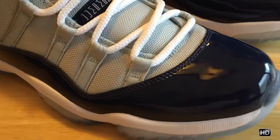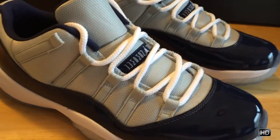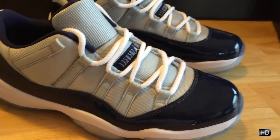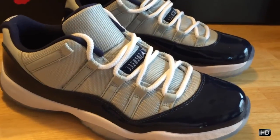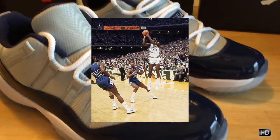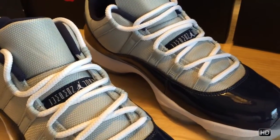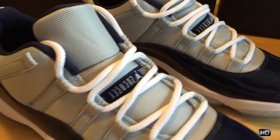Let's look at the shoe real quick. This is part of the Jordan 11, paying homage to the Georgetown Hoyas. Of course, Michael Jordan had that great championship game against the Hoyas where he won the championship, hit the great shot. And I know Allen Iverson went to Georgetown and wore a lot of the 11s as well.